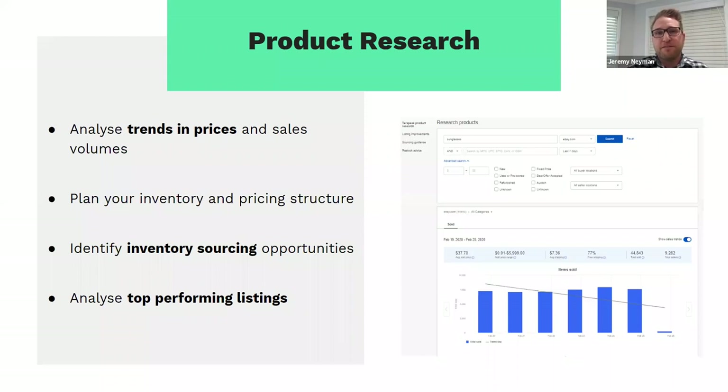From a product research perspective, the Terapeak data allows you to analyse trends in prices and sales volumes and look at buying behaviour to see how you can optimise your products and listings. It allows you to plan your inventory and pricing structure based on what you're seeing from all the various regions eBay operates in — including Australia — and helps you identify sourcing opportunities. You can also look at top performing listings and determine what more you need to do on your other listings to make them top performers as well.